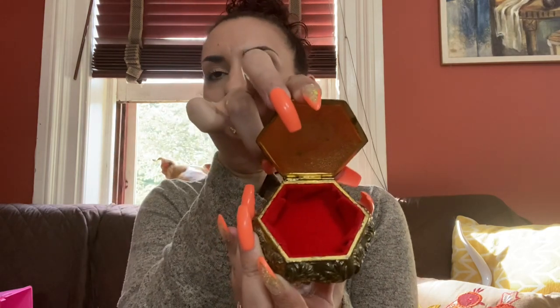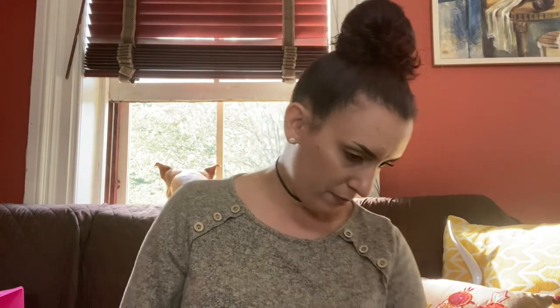Then we have this pretty trinket box — it's transferware but it's ceramic, marked Japan on the bottom, and the inside is a beautiful red velvet. So cute. This will go in my booth as well for probably $12 or $14. Then I found this guy — he needs a bath, he's very dirty. This is a Scotty dog, I think. They always look like boys because of their beard.